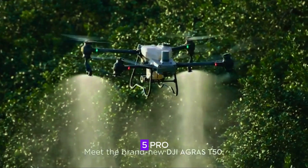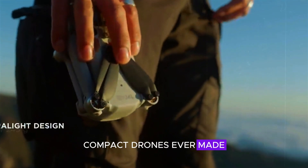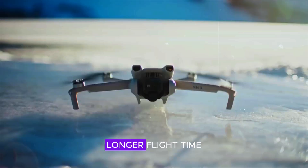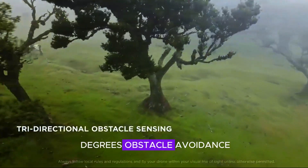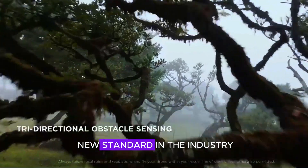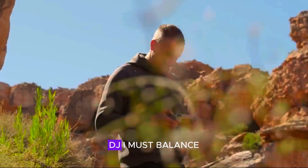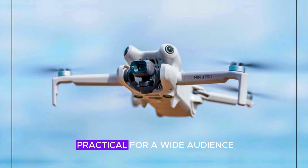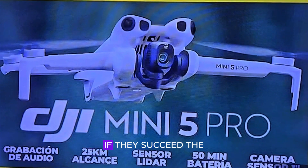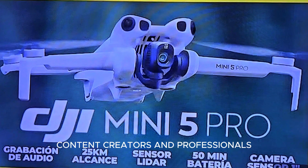The DJI Mini 5 Pro has the potential to be one of the best compact drones ever made. With a larger sensor, longer flight time, AI upgrades, and 360-degree obstacle avoidance, it could set a new standard in the industry. However, challenges remain — DJI must balance weight, battery life, and cost to make this drone practical for a wide audience. If they succeed, the Mini 5 Pro could be the ultimate choice for drone enthusiasts, content creators, and professionals.